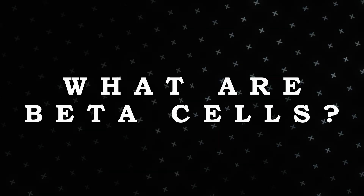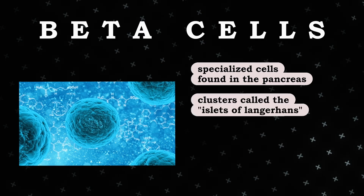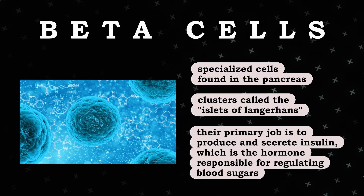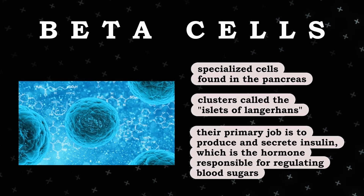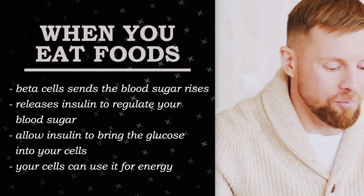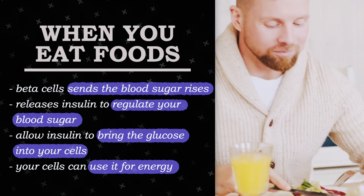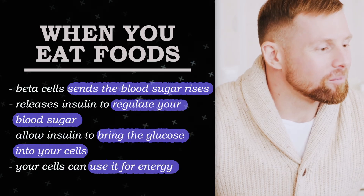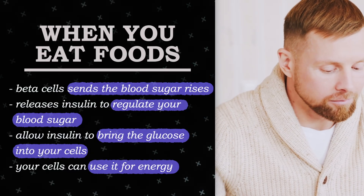So what are beta cells? Beta cells are specialized cells found in the pancreas, in clusters called the islets of Langerhans. Their primary job is to produce and secrete insulin, which is the hormone responsible for regulating blood sugar. When you eat food, the beta cells sense the blood sugar rise and release insulin to regulate your blood sugar and to allow glucose into your cells so they can use it for energy.